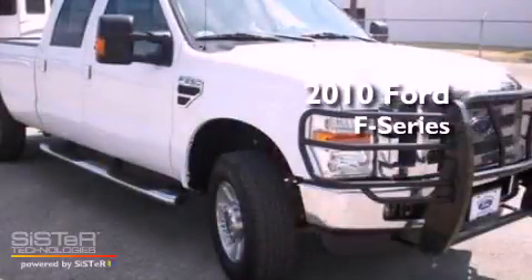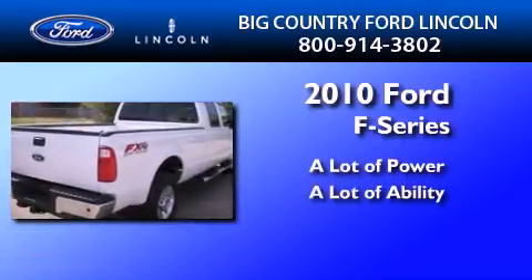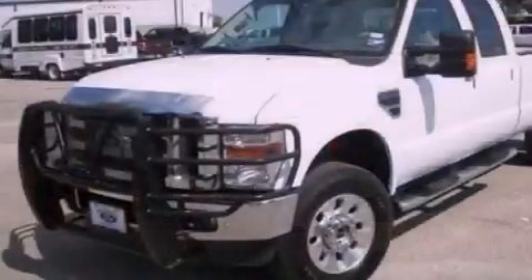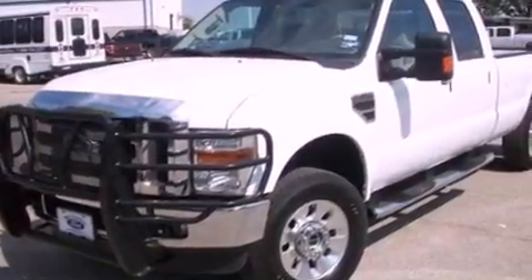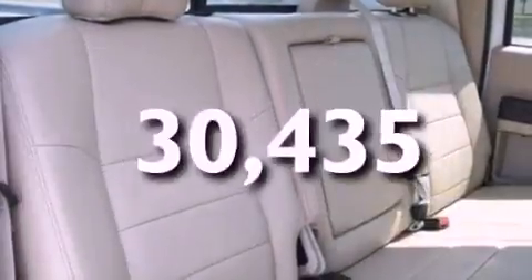This is a brand new 2010 Ford F-250. Its top features include front and rear reading lights, a trailer hitch receiver, an engine immobilizer theft deterrent system, 12 volt power outlets, a low tire pressure indicator, an anti-lock braking system, a passenger side airbag, door reinforcement beams, and this vehicle has fewer than 31,000 miles on the odometer.